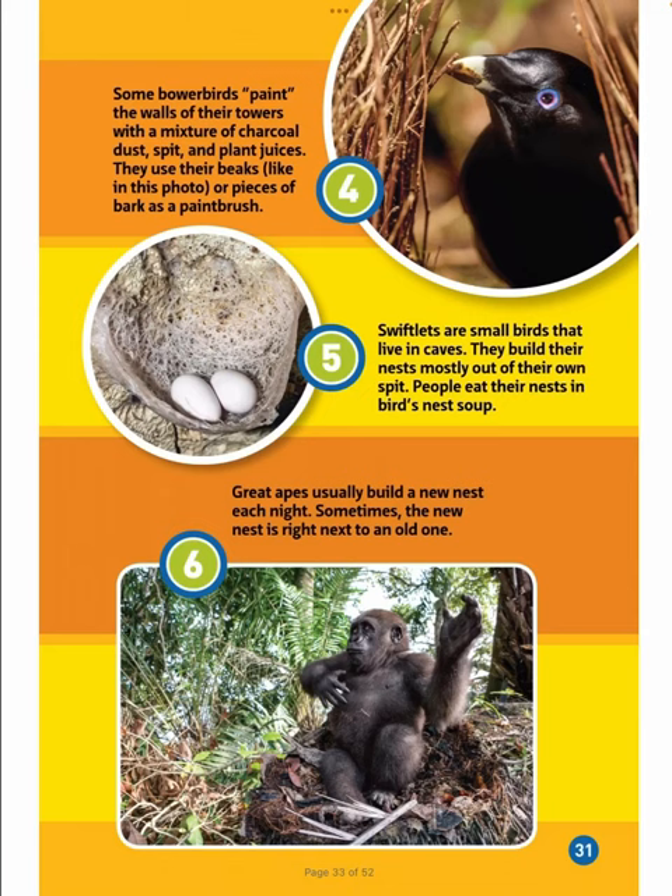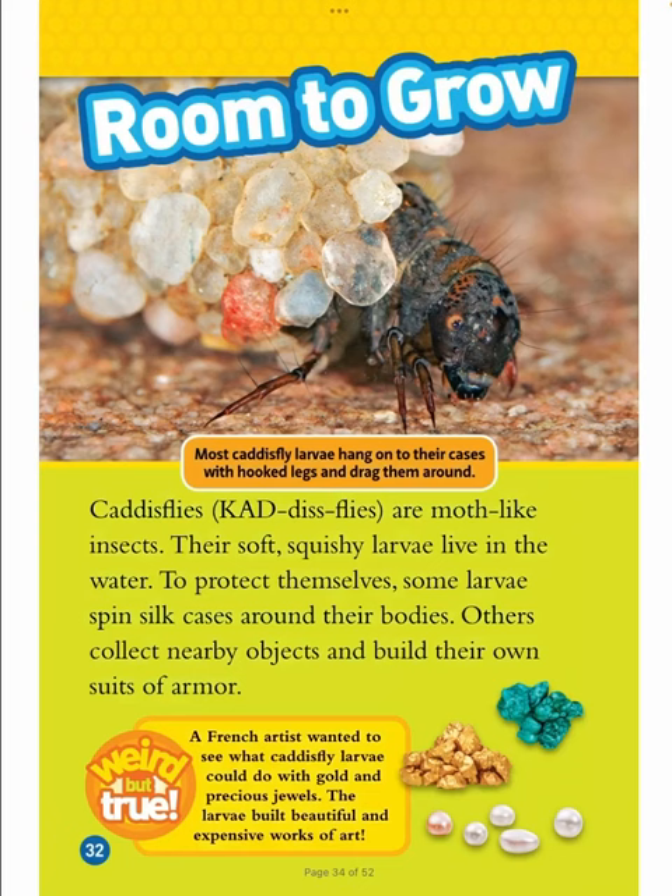4. Some bower birds paint the walls of their bowers with a mixture of charcoal, dust, spit, and plant juices. They use their beaks or pieces of bark as a paintbrush. 5. Swiftlets are small birds that live in caves — they build their nests mostly out of their own spit, and people eat their nests in bird's nest soup. 6. Great apes usually build a new nest each night; sometimes the new nest is right next to an old one.